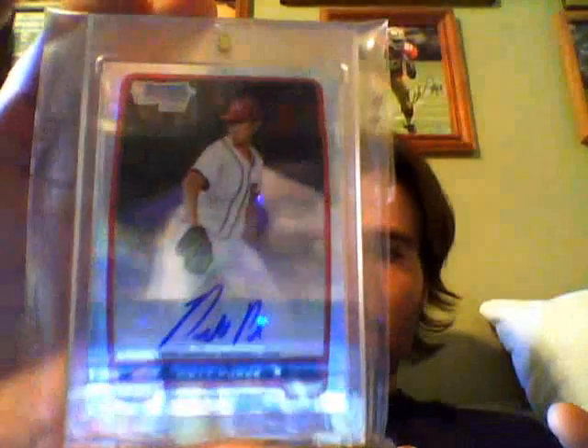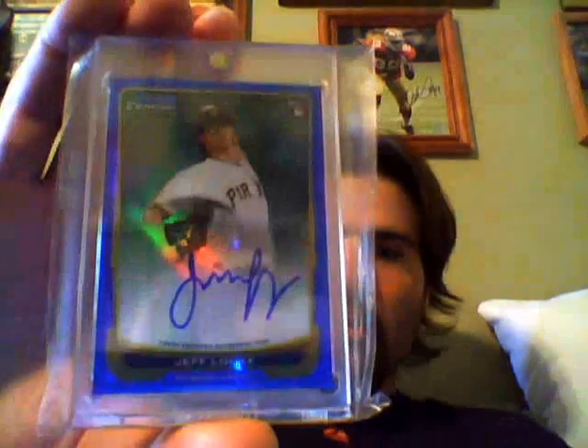2012 Bowman — nice matte Superfractor refractor auto. Nice blue numbered to 150 of Julio Rodriguez. Nice blue numbered to 250 of Jeff Lock. Nice blue of Devin Mazzarocco numbered to 250.